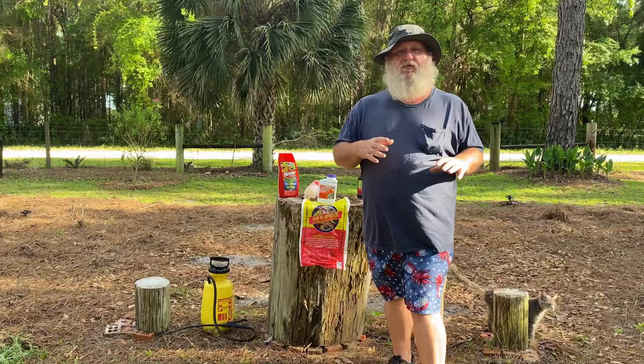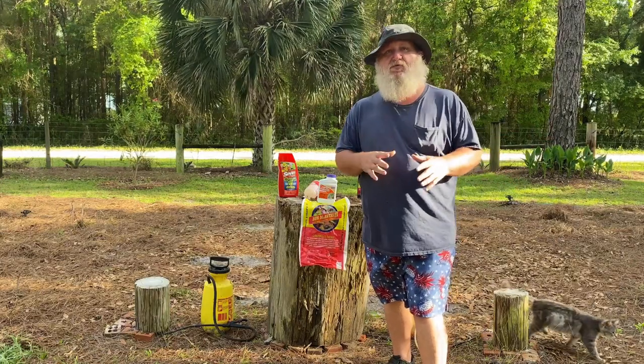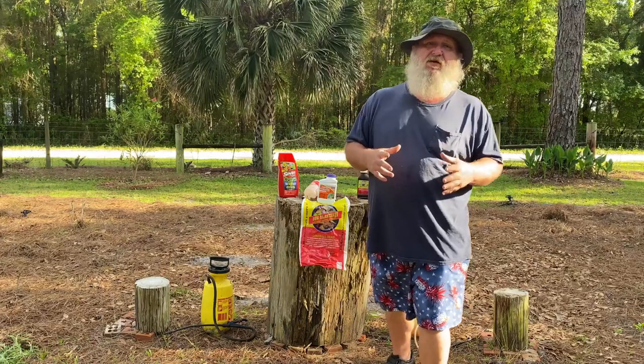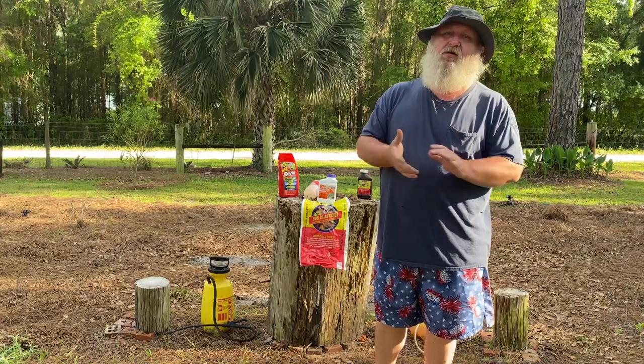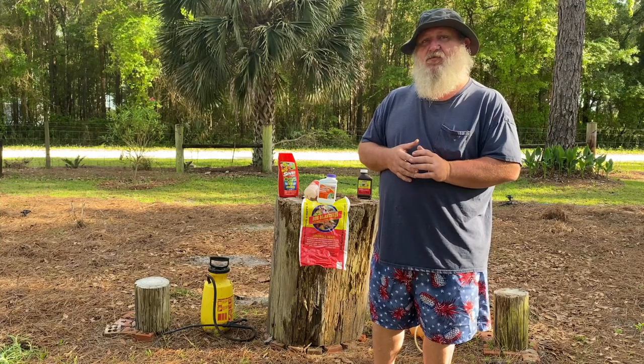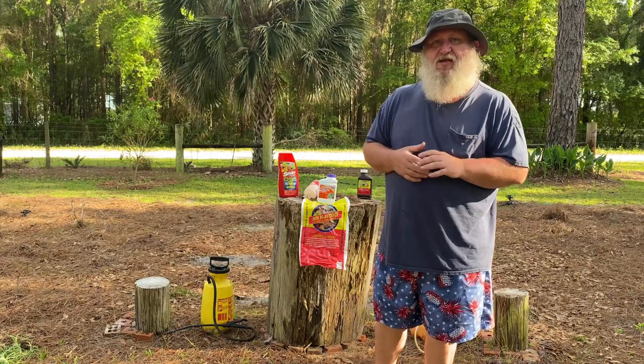Weeds we're going to do in a different category because that involves herbicides, and there's so much to it that it really needs its own video. So what we're going to talk about today is basic insecticides and fungicides and application techniques.